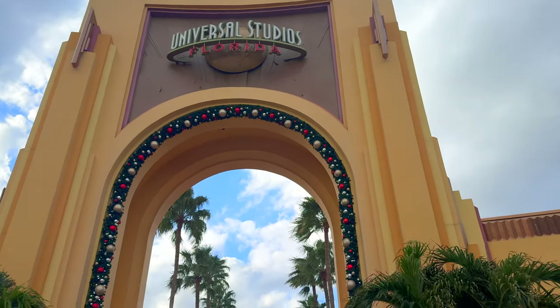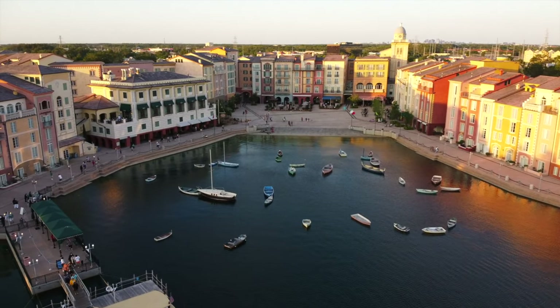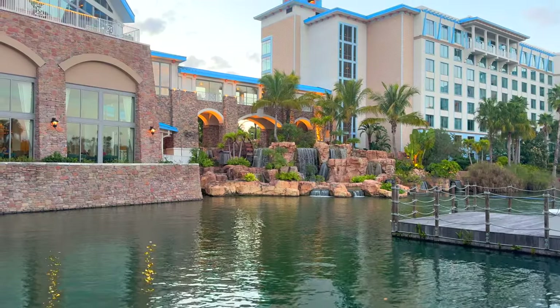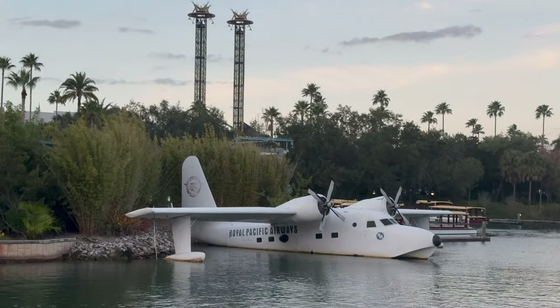Universal Orlando Resort features a wide range of accommodations, and today we take a look into the secrets behind the fusion of comfort, convenience, and theming. Why Universal Orlando hotels are actually well designed. Prepare to be amazed and inspired as we reveal which hotel is the best for you.